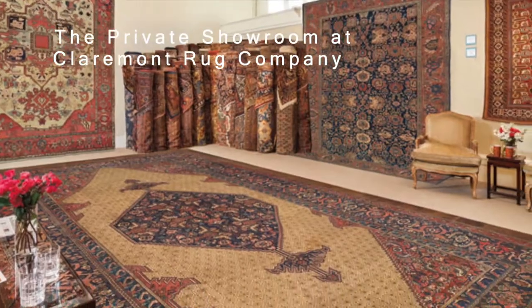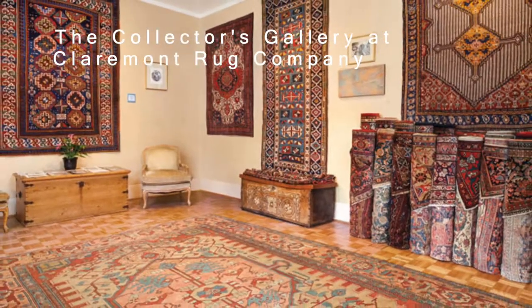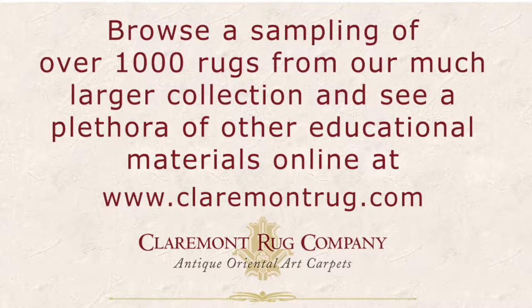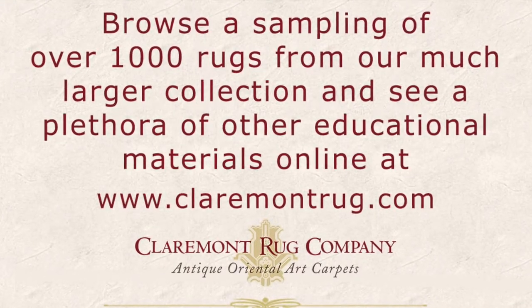Since 1980, Claremont Rug Company's niche has been the finest in authentic art level antique carpets for today's range of decors. Browse a sampling of more than 1,000 antique Persian rugs and a plethora of educational materials at claremontrug.com.